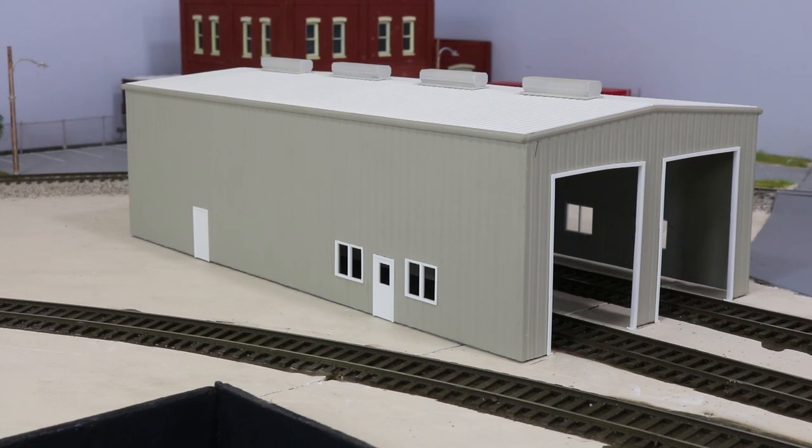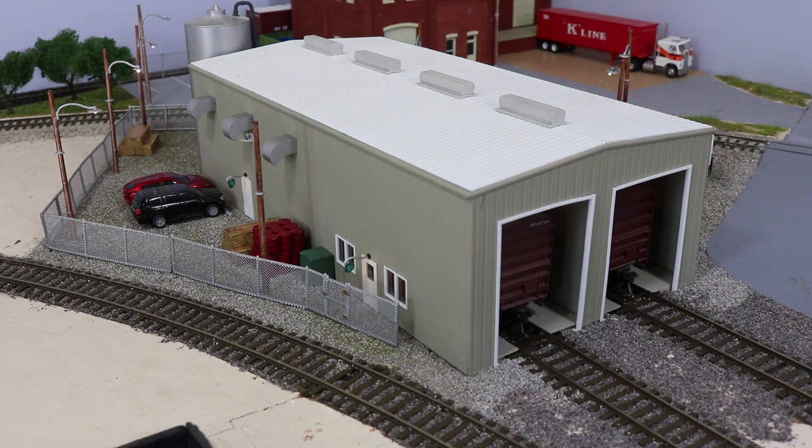Do you have a plain-looking building like this one on your layout? Well, give it some updates and you might get something that looks like this. If you want to know how, stay tuned.